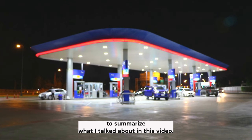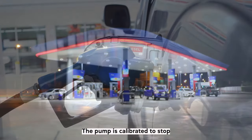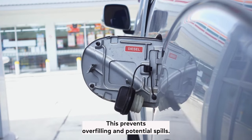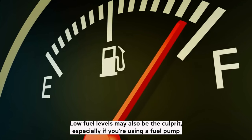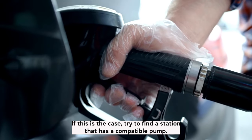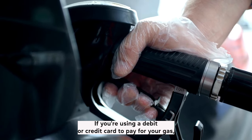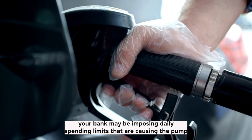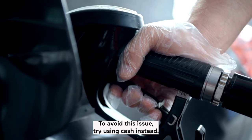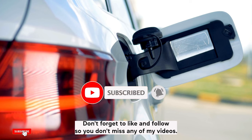To summarize, there are a few possible reasons why your gas pump is stopping before your tank is full. The pump may be calibrated to stop when it detects a certain amount of fuel, which prevents overfilling and potential spills. Low fuel levels or an incompatible pump may also be the culprit. Additionally, if you're using a debit or credit card, your bank may be imposing daily spending limits that cause the pump to stop prematurely — try using cash instead. I hope this video helped. Thank you for watching, and don't forget to like and follow so you don't miss any of my videos.